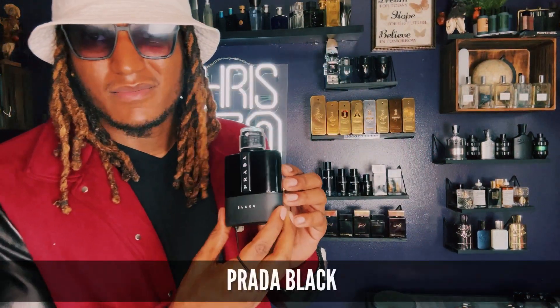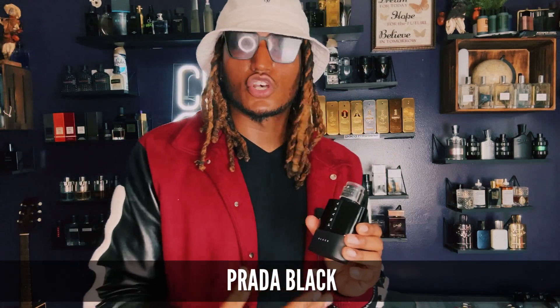Speaking of Prada, you can also get Prada Black. It smells so damn good — this is a spicy, sweet fragrance, kind of like Dior Sauvage Elixir. This is also a date night fragrance. You want to go on a date, smell real good, you know what to do.